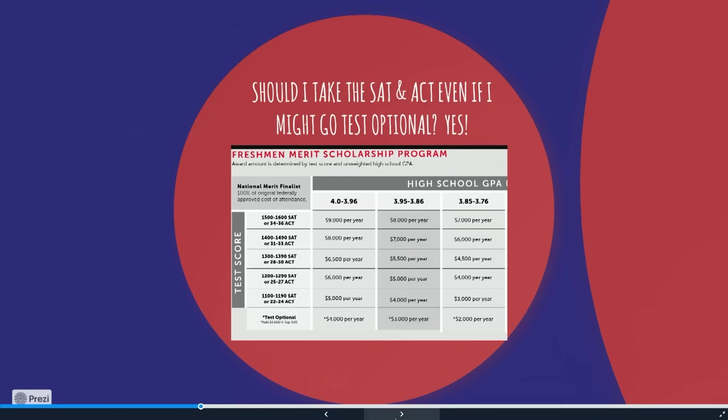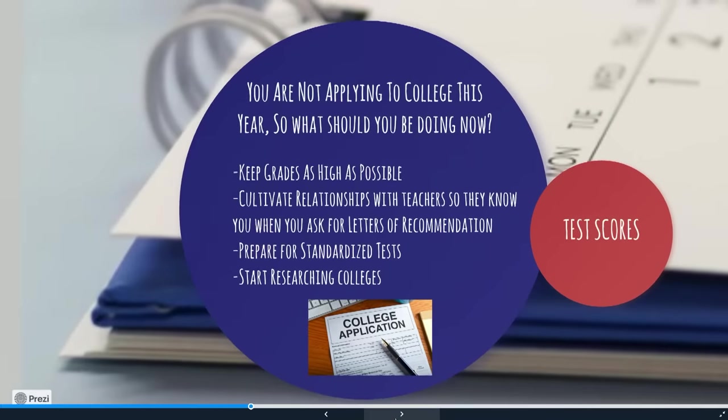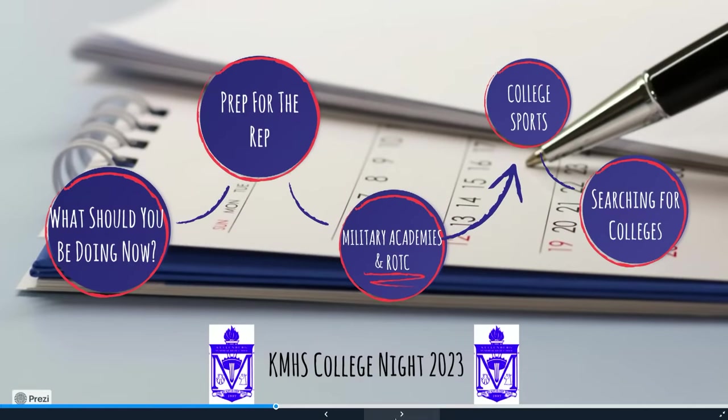What we always say is: take one SAT and one ACT — we offer both at Kellenberg in the spring — and see how you do. Whichever one you do best on, you can do a conversion using a SAT-to-ACT conversion chart on Google, and whichever is higher, take that one more time in the fall. After you have your scores, then you can decide whether to go test optional. Test optional doesn't mean let's not take the test at all.